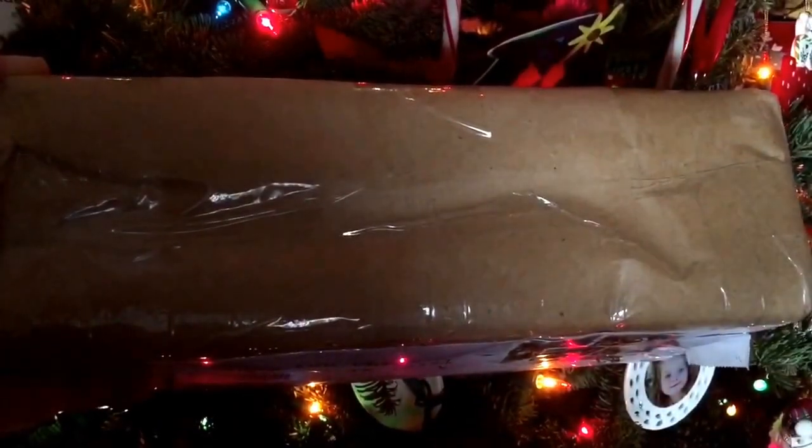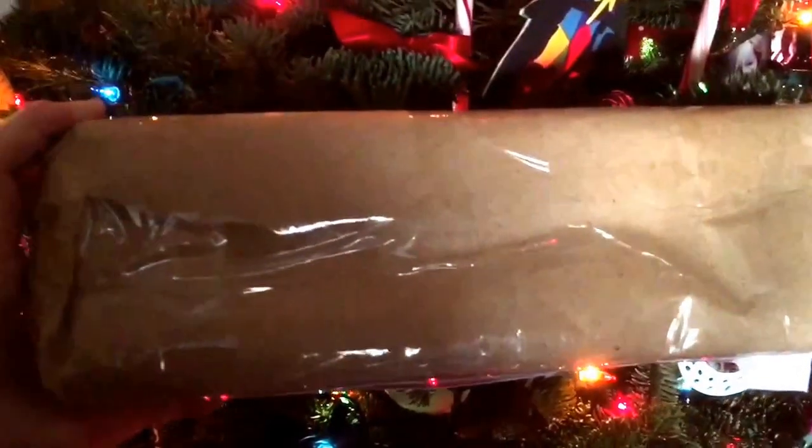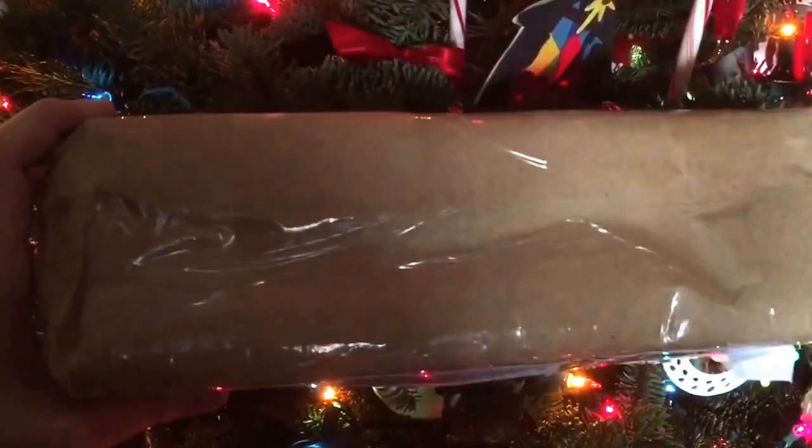Hi everyone, I just got a package today and it is my big Christmas present. I have not mentioned it at all to anyone, but I thought I would do a box opening now because I wanted to make sure that everything's okay inside. Then it's going to be rewrapped and put back under the Christmas tree for the day after tomorrow.